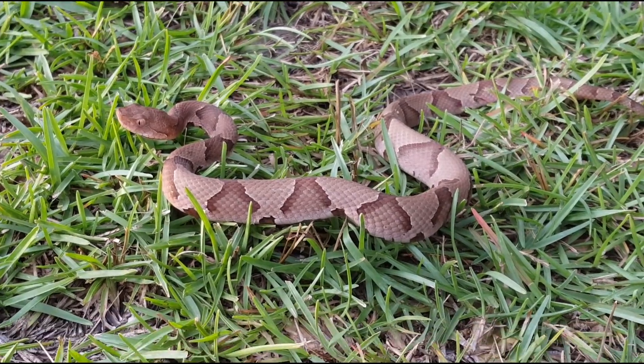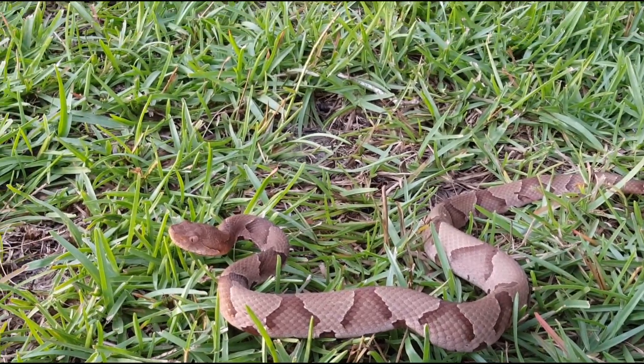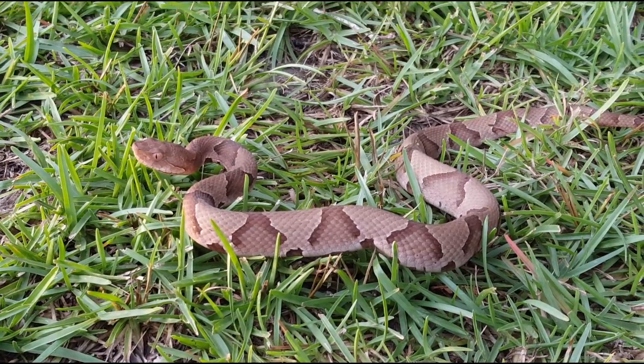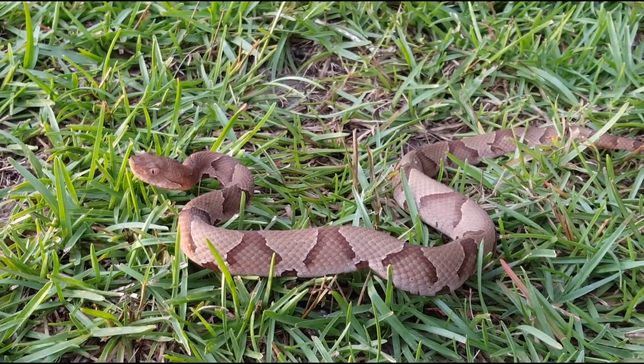Absolutely gorgeous snakes — some of the prettiest venomous snakes in the entire world. Their camouflage is amazing. I'm going to do some videos with this guy in his camo tomorrow when I have better light, because it's getting dark, but I wanted to take some good shots of him. He looks like he shed pretty recently so his colors are really nice.